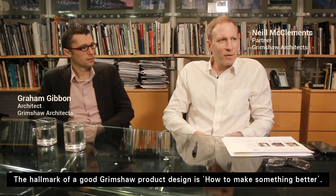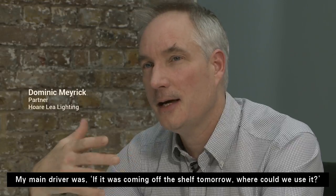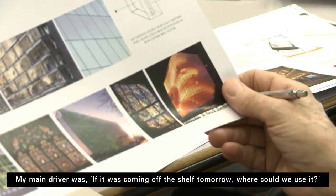The hallmark of a good Grimshaw product design is how to make something better. My main driver was, if it was coming off the shelf tomorrow, where could we use it?